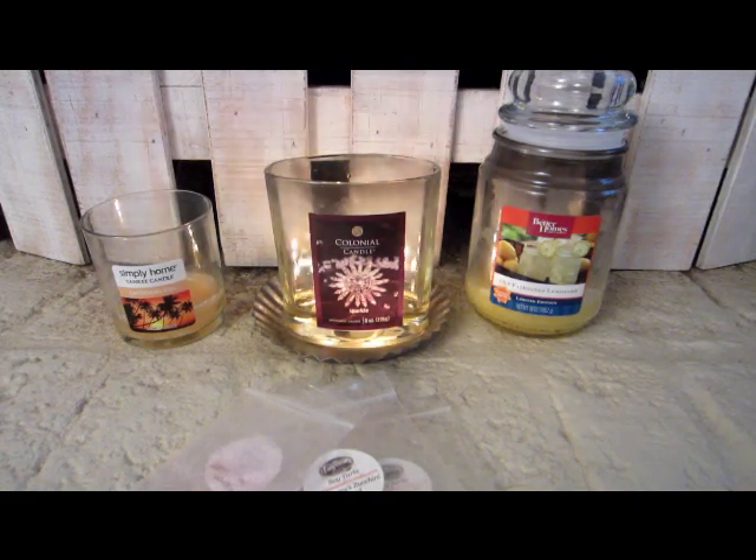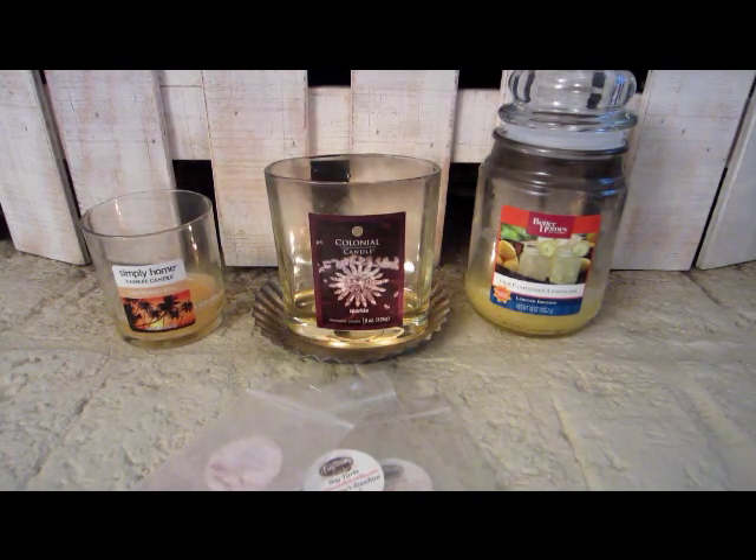Hi everyone, welcome to my Wax Wednesday. This is where I tell you what I melted or burned in our house the past week and my thoughts on the scents that I burned or melted.